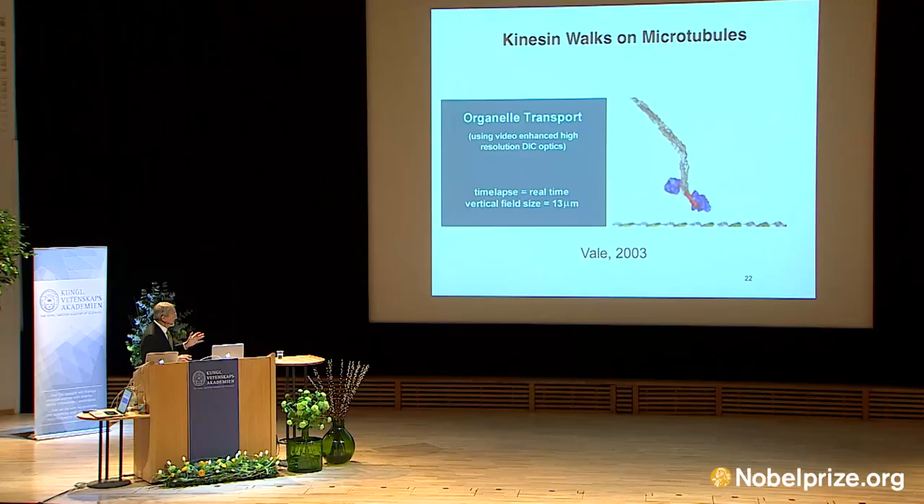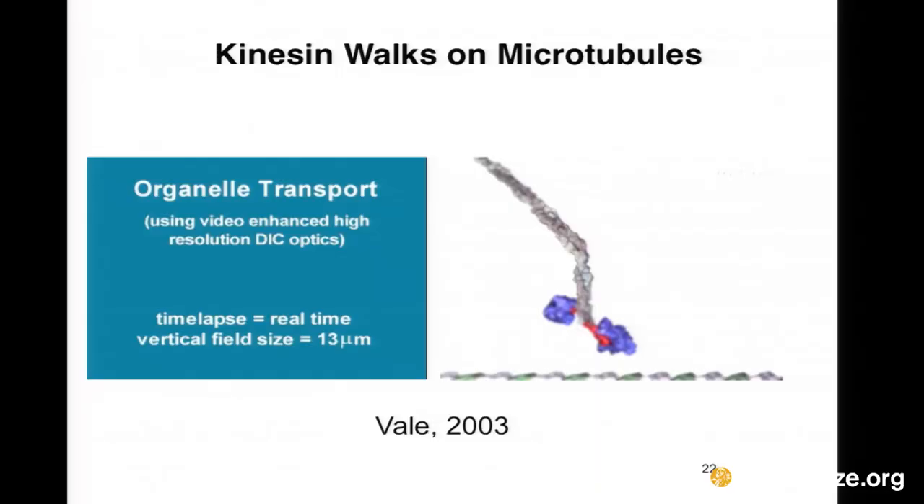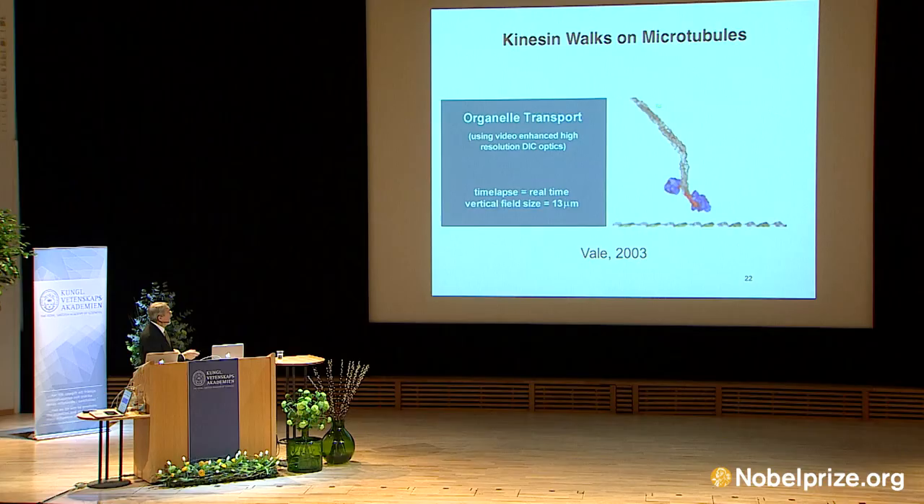Now one point that wasn't stressed in these lectures: not all vesicles need to be moved from one place to another, but kinesin, which was discovered in 1985, is very important in the sense that it's a molecule that does in fact do the transport of vesicles. The vesicles are up here; we know almost nothing about the structure or how they are attached, but it's a molecule —